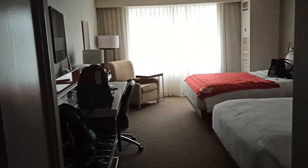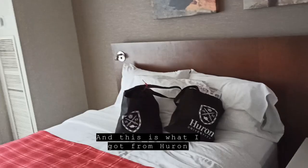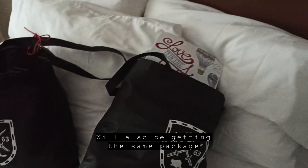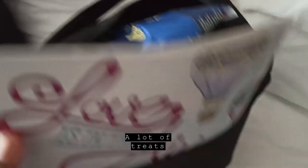I am completing my quarantine in London at Delta Armouries, and this is what I got from here. International students who will be coming will also be getting the same package. It includes some Huron merch, and also a lot of treats, puzzles, and books to keep you entertained and happy throughout your quarantine.